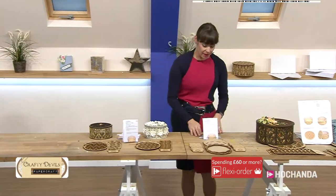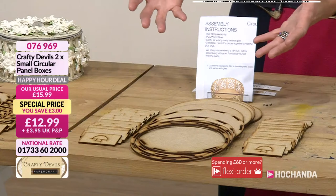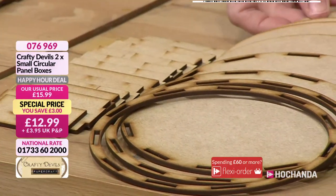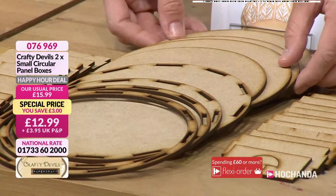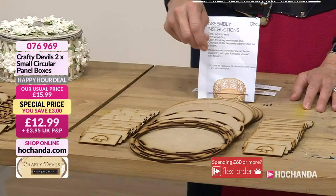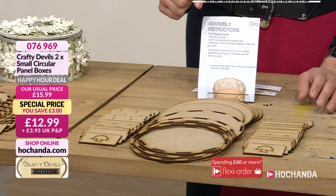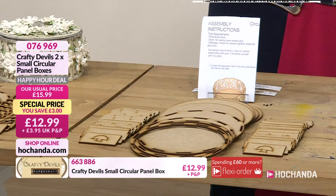Then we have a smaller plain panel box. You can decorate it with anything you like — plain panels that you can use with your papers, decoupage, your flowers, stamp and emboss onto them. You can make two of these boxes. You've got the full instructions again, and it is £12.99. Item number is 076969.